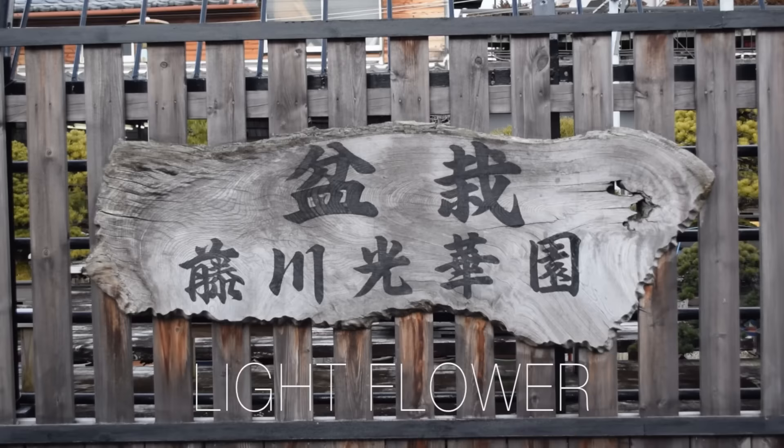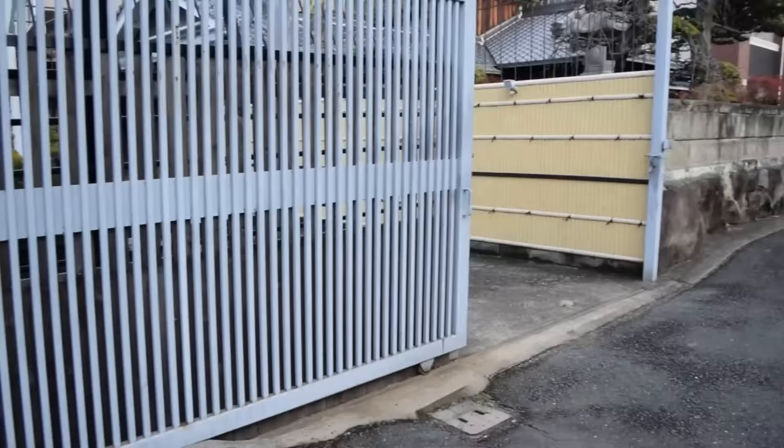It's a nice bright beautiful day here in Osaka in January and I thought for this particular vlog we would do a walkthrough of Kolkaen Nursery. We'll start out front here outside of the nursery. You can see we've got our sign here, our Kanban, which says bonsai at the top and Fujikawa Kolkaen at the bottom. Fujikawa is the family name, and Kolkaen is the name of the nursery. Kolkaen means light flower.